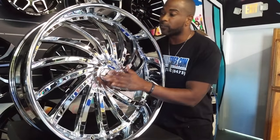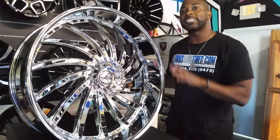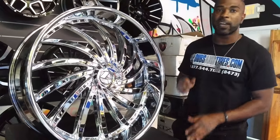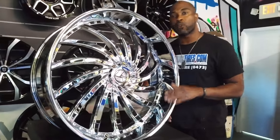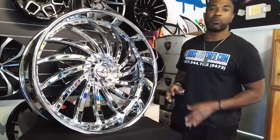They come with a cap so we can make it in 5 or 6 lug, and they also make it in blank. So for all of you guys with the 6x132s and all the crazy bolt patterns that have a hard time finding wheels, Azara is definitely a great brand for you. You can get whatever size you want on that car.